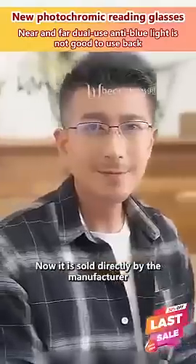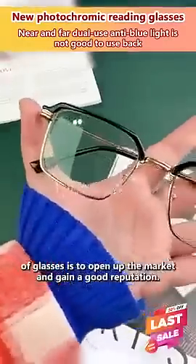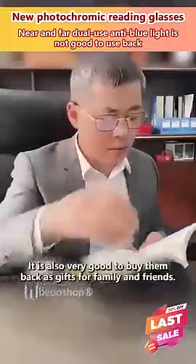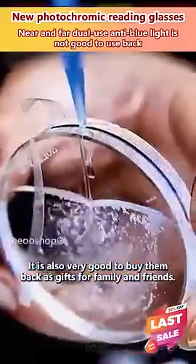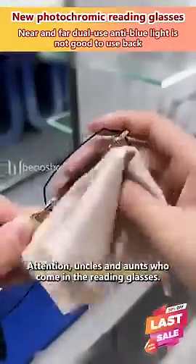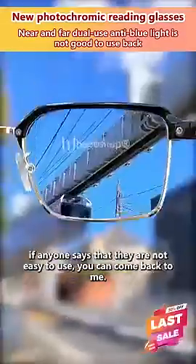Now it is sold directly by the manufacturer, because the purpose of this pair of glasses is to open up the market and gain a good reputation. It is also very good to buy them back as gifts for family and friends. Attention, uncles and aunties who are watching — the reading glasses I recommend today, if anyone says that they are not easy to use, you can come back to me.